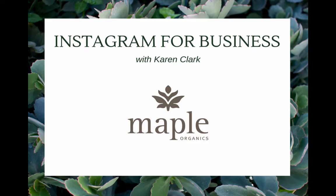As you can see, Instagram can be a lot of fun. People have a lot of fun editing their pictures and adding videos and sharing short windows into their world. It's one of the fastest growing social media sites, so I think it's important to pay attention to. This has been Instagram for Business with Maple Organics. I'm Karen Clark — bye-bye!